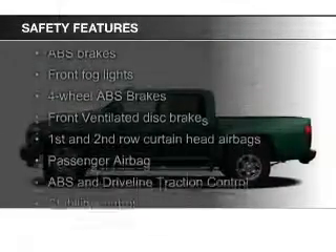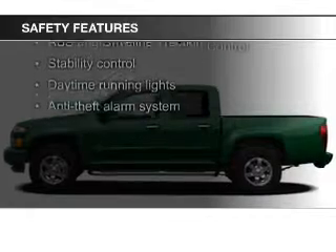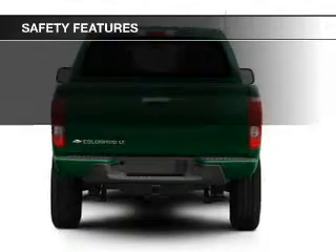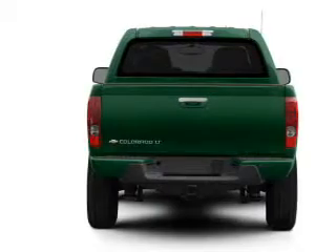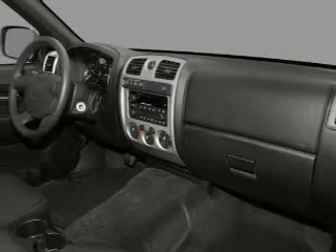Safety was made a priority with these features: fog lights, curtain head airbags, traction control, stability control, a passenger airbag, and low tire pressure warning — great quality at a great price.